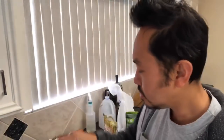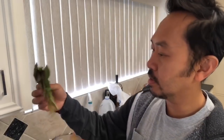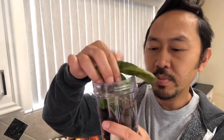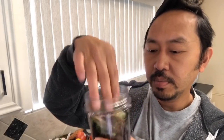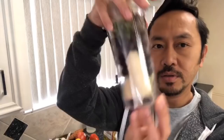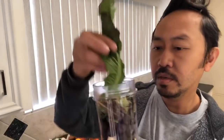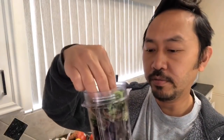Now I'm going to shove my greens from my garden in at the top. Why do I put the greens in last? Because when I turn this cup upside down, the weight of the frozen stuff will push the greens down into the blade.